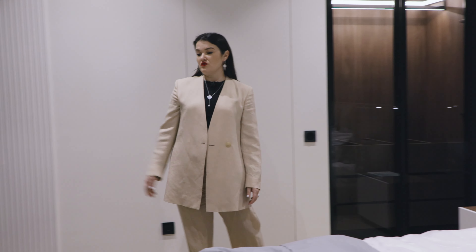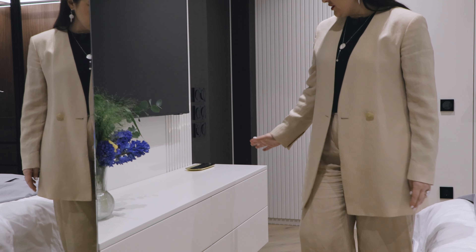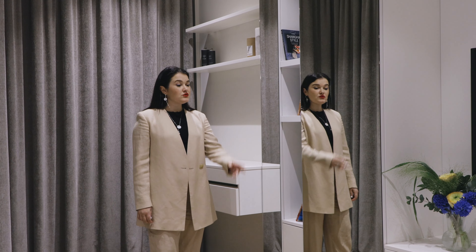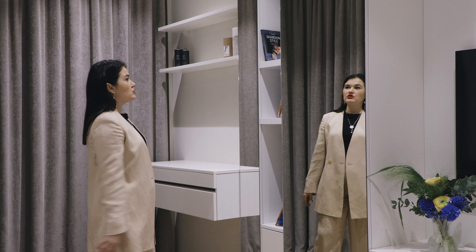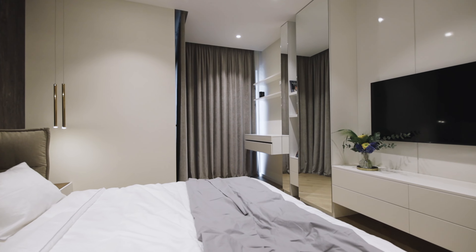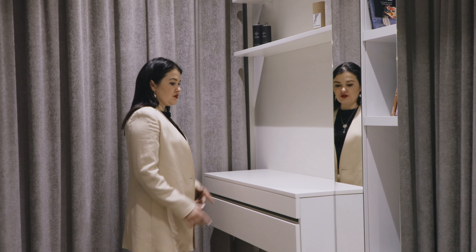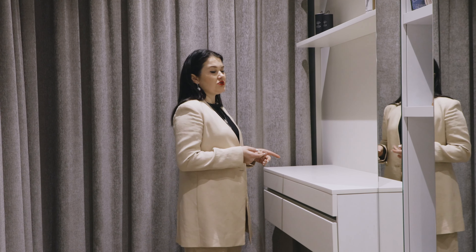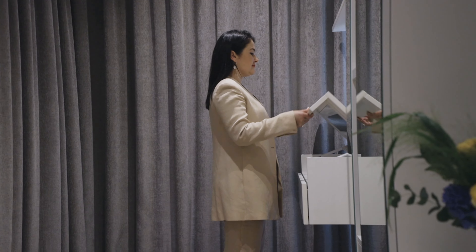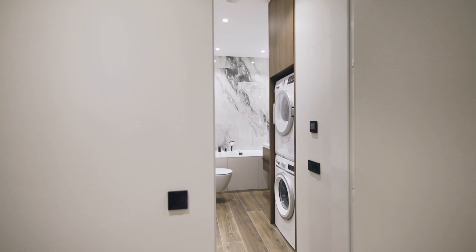Напротив кровати расположилась ТВ-зона с подвесной тумбой, которую мы изготовили из крашеного МДФ. В этой тумбе 4 ящика без ручек — открывание от нажатия. Рядом с тумбой мы сделали большой шкаф в том же белом цвете и с зеркальными фасадами — это классный прием, чтобы расширить пространство. Ну и конечно, какая же спальня без туалетного столика. Он подвесной консольный, небольшой глубины, но достаточный для мейкапов. Над столиком расположились две полочки, крышечка у столика поднимается и включается подсветка. Левее шкафа расположилась дверь — это вход в мастер-санузел.